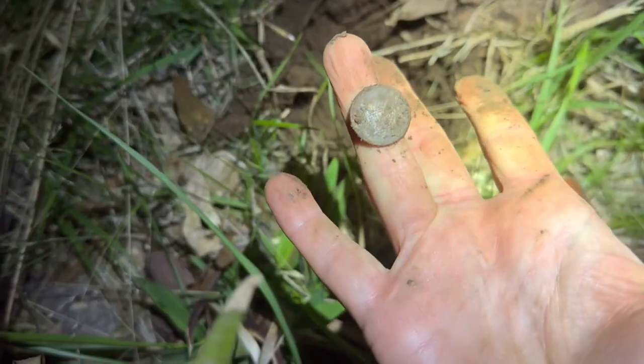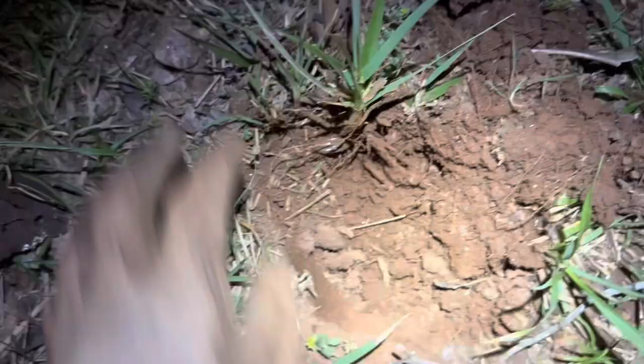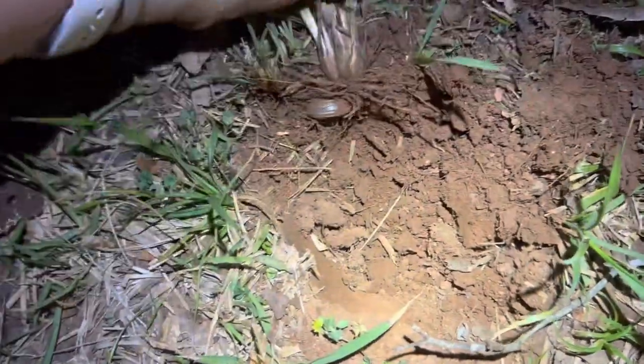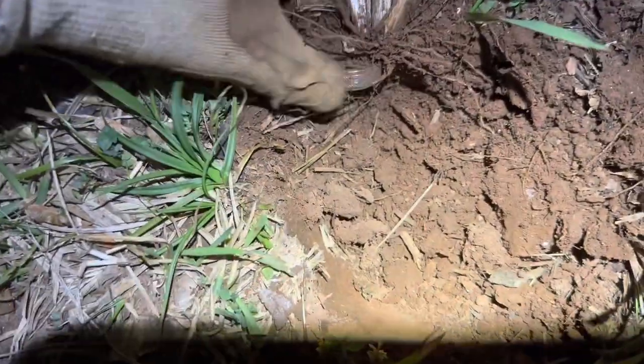Looks like a shield penny. I just got a signal that was in the 40s — I thought it was going to be foil, but that does not look like foil to me.